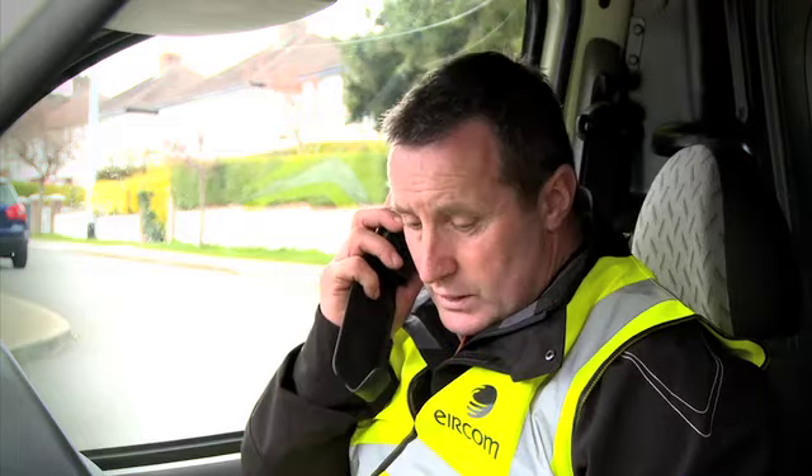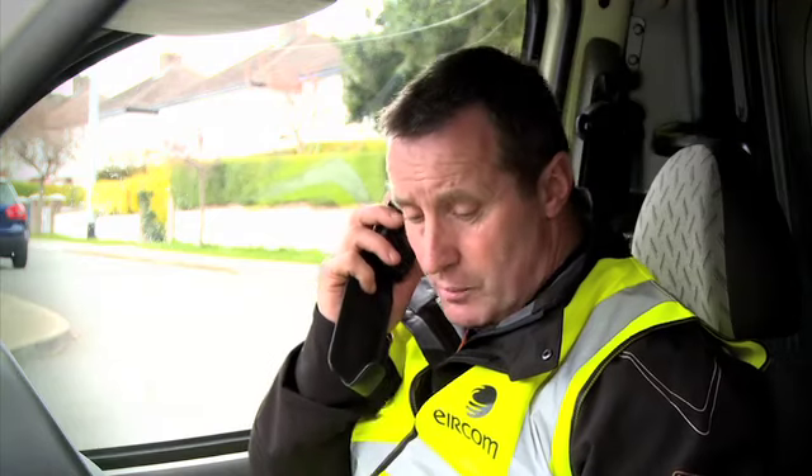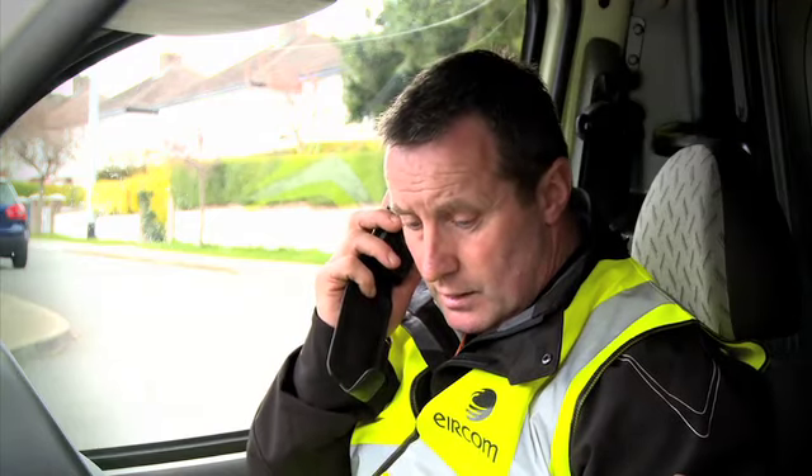This morning I got a phone call from Declan, the Aircom technician, confirming that I was switching over to E-Fibre today. He explained to me that once I gave him the all-clear to proceed, he would need to disable my phone and internet services for the next two hours. I gave him the go-ahead and told him I would see him soon.